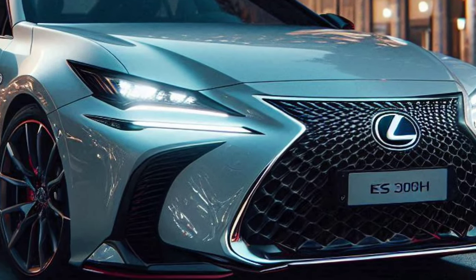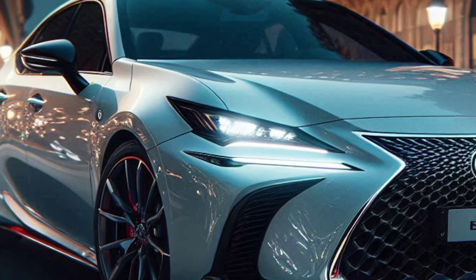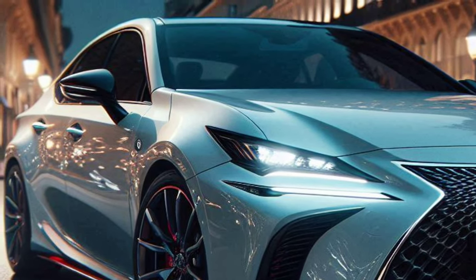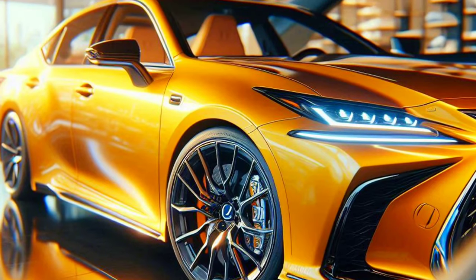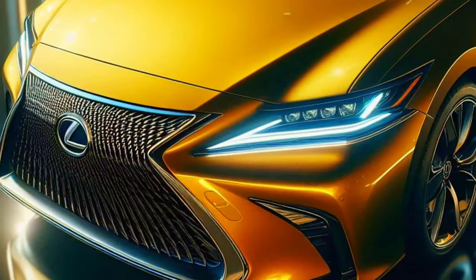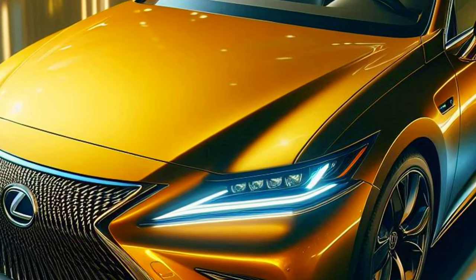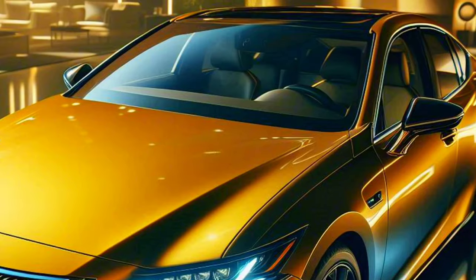The exterior design of the S 300 H F Sport 2025 is inspired by the concepts of beauty and aerodynamics. The signature Lexus front grille, sharp LED headlights, and flowing body lines give the car a sporty and elegant look. Large alloy wheels with a dynamic design add a luxurious impression to this car.